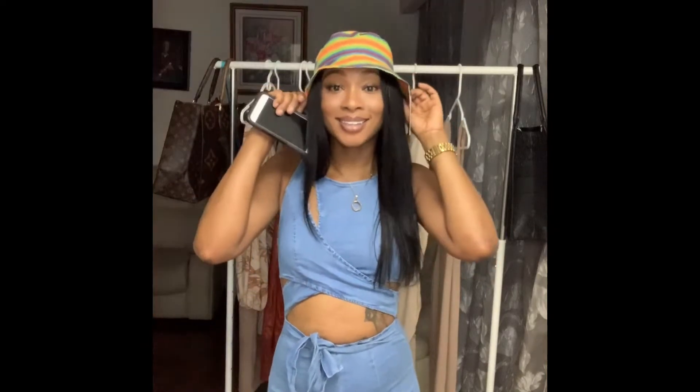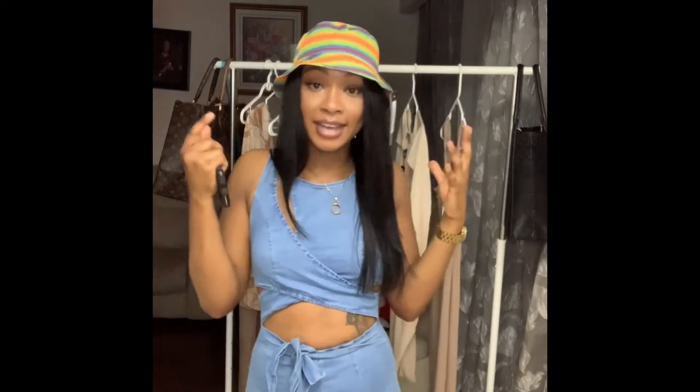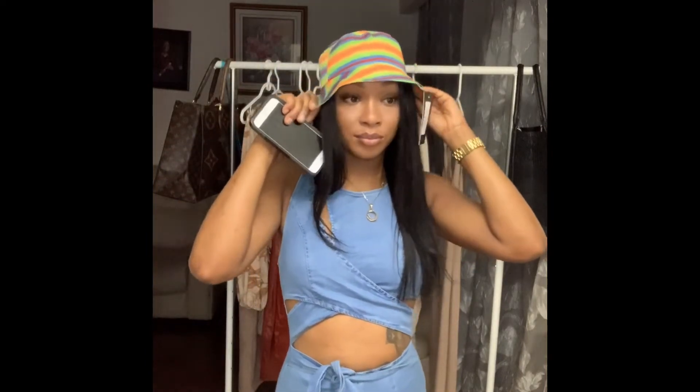The fit of this hat is quite snug. It's a one size fits all, so if you have a bigger head or if you have a lot of hair it may not fit you very well. The hat is very small overall — it's a cute hat and very affordable.